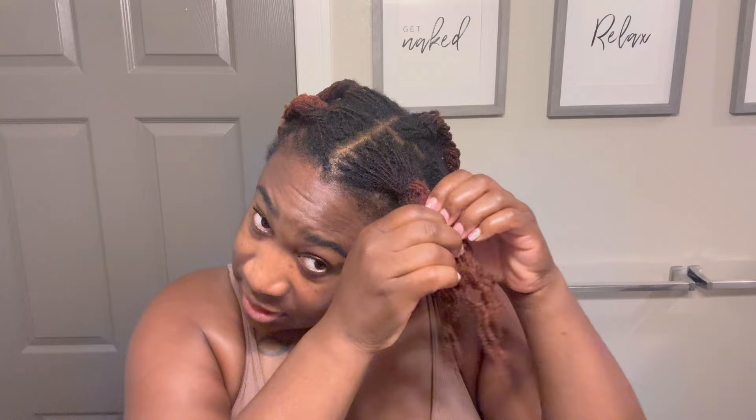Alright, I'm tired of looking like this — we gotta fix it. I didn't end up going to work so my hair has been in these plaits for like three or four days — two more days than intended. I need to get myself together, so let's take them down. A little oil on the fingertips and we're just gonna unplait, like so.